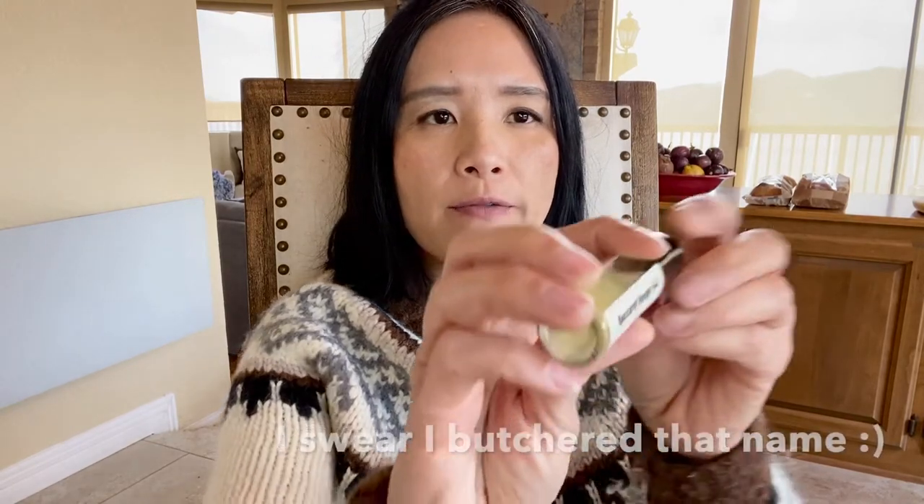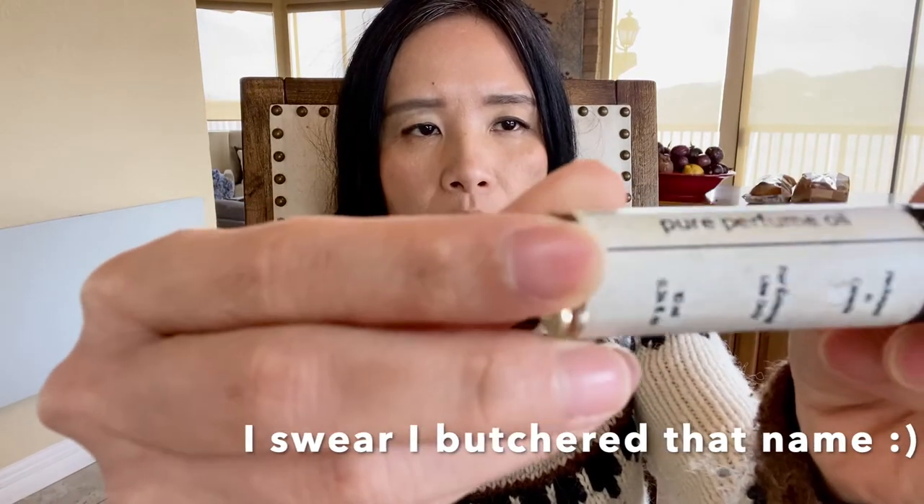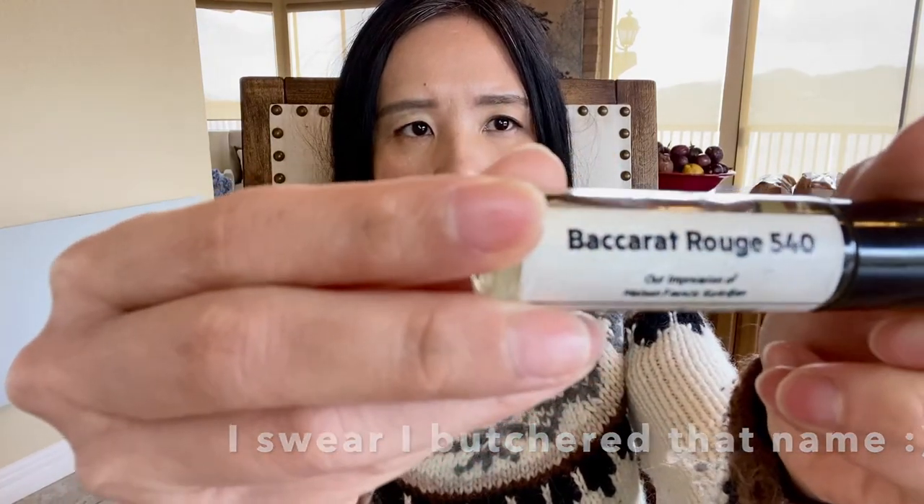Without further ado, let's get started! The first item I have for you guys is an oil roller. It's called Baccarat Rouge 540. This is how the bottle looks like. This is a 10 ml bottle. It is a rollerball so it's very easy to apply. You can apply wherever you want. You can throw it in your purse because it's so small.